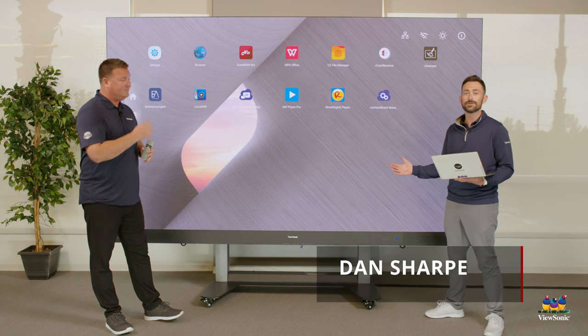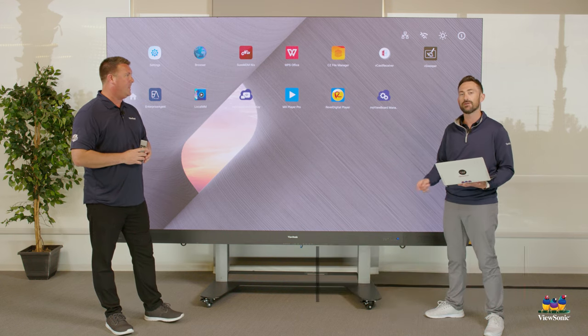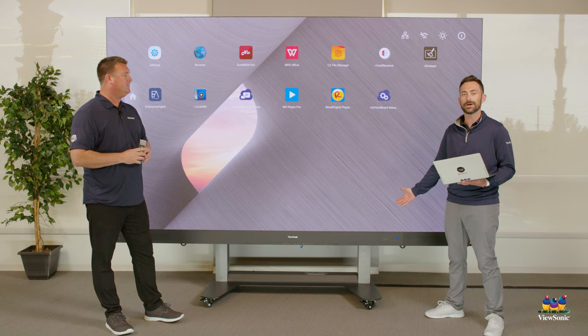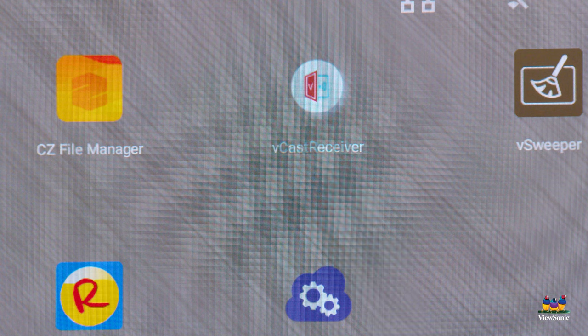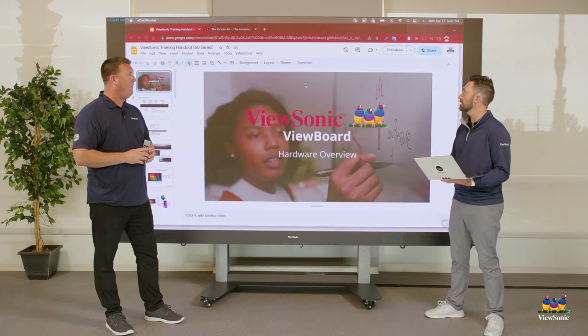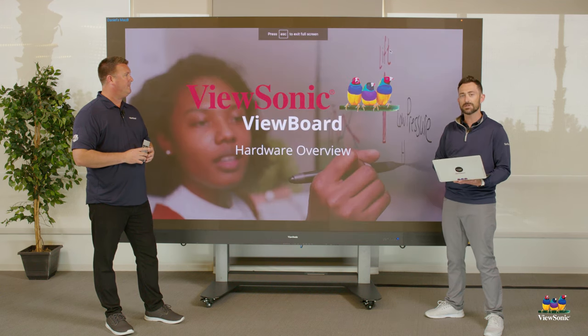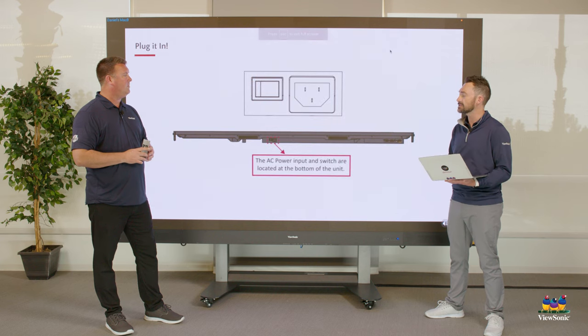One of the things we obviously want to use such a large format display for is to show presentations. Now I can hardwire it using HDMI or USB-C, but let's do it wirelessly. I'm going to use the Vcast receiver tool to hit Cast and then it's going to start mirroring my screen up to the direct view. You can see it's pretty fast and I can click through my slides just like this.